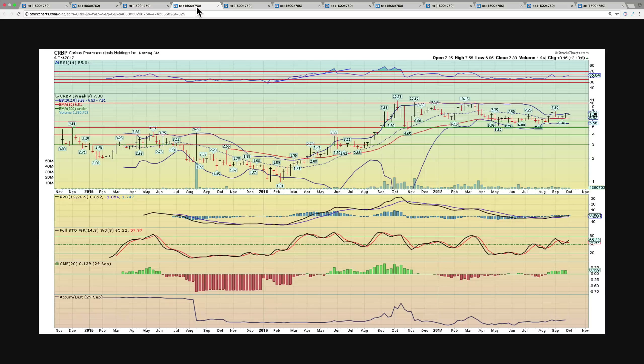Next on the list is Corpus Pharmaceuticals, CRPB. This one has been building a very nice base, and now it's starting to show some momentum again. It's above the middle Bollinger Band, with three to four hammer patterns on the weekly. The MACDs are starting to move towards multi-year highs and it's starting to show some accumulation. We think there's a strong possibility we're going to make a run towards $10 in the coming weeks ahead.